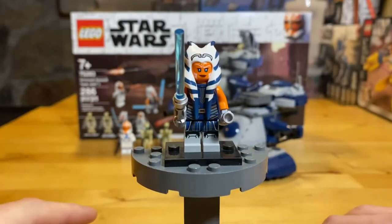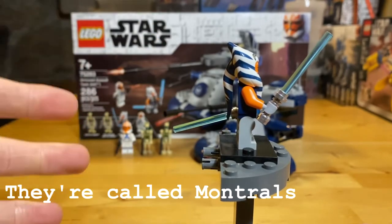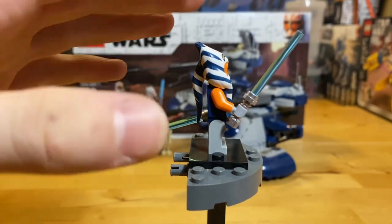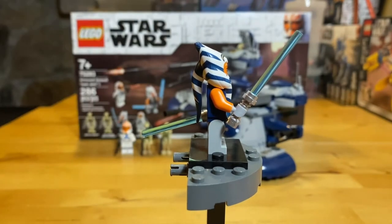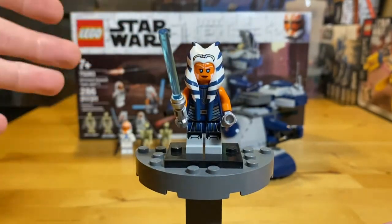So this is the first minifig we have up here. This is Ahsoka Tano. She is wearing her Season 7 of the Clone Wars attire. One minor complaint of this figure is that her tentacles — I don't remember the actual name for these — but they're a little bit too long for what it's actually supposed to look like in the show at this point in time. It's not that big of a deal, I just wanted to point that out.